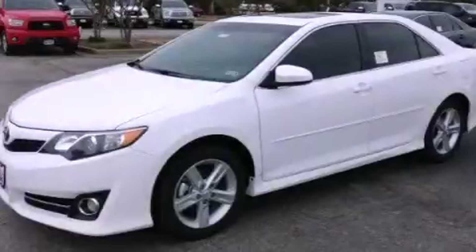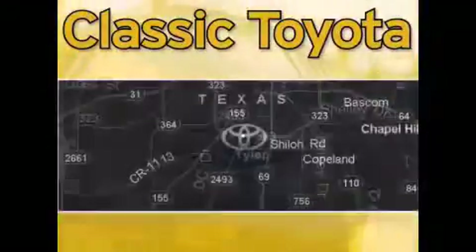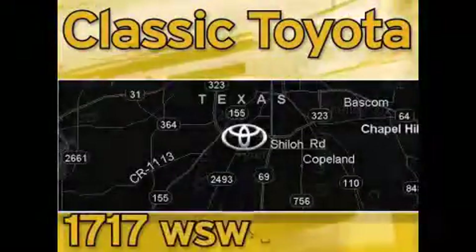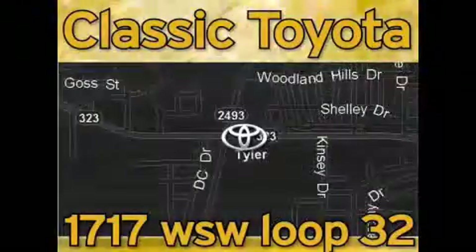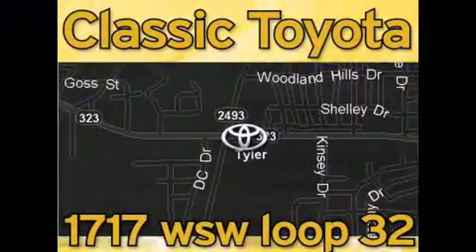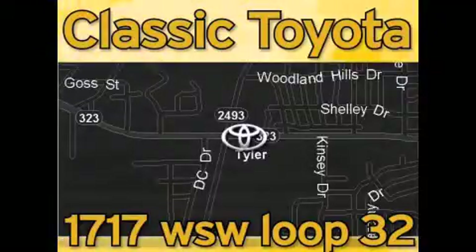Contact us today to arrange your test drive. Classic Toyota is located at the intersection of Old Jacksonville and Loop 323, across from the Brookshire's warehouse and Home Depot. Our goal is to exceed all of your expectations and to ensure that you'll return for future visits.